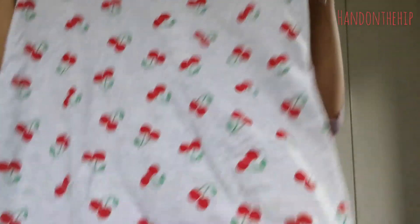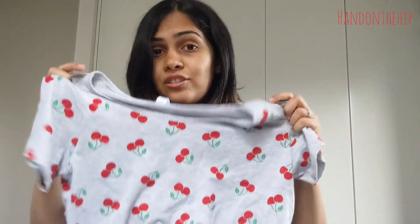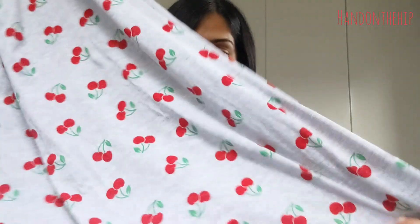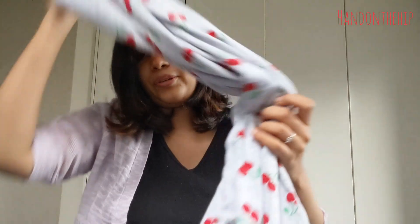Next up is another night dress similar to the one we saw — it's this gray dress which has cherries all over it. All of these clothes fit me really well so I'm very happy about that, and they also stretch so if I put on a few pounds I can still wear them. This is again a night gown, but let's see, maybe I can wear it during the day.